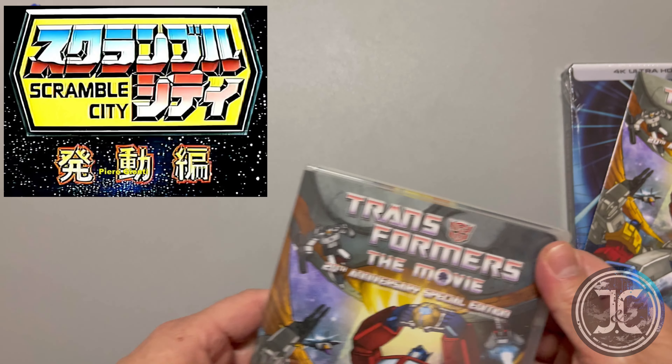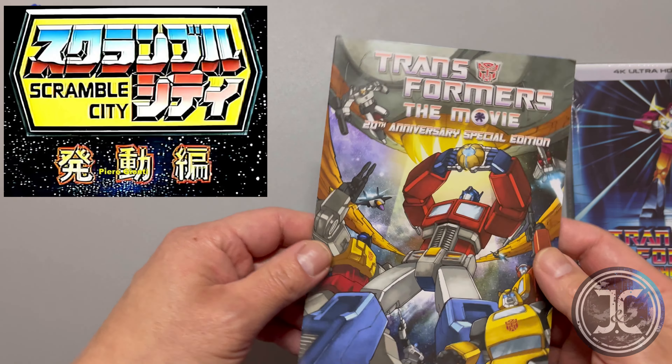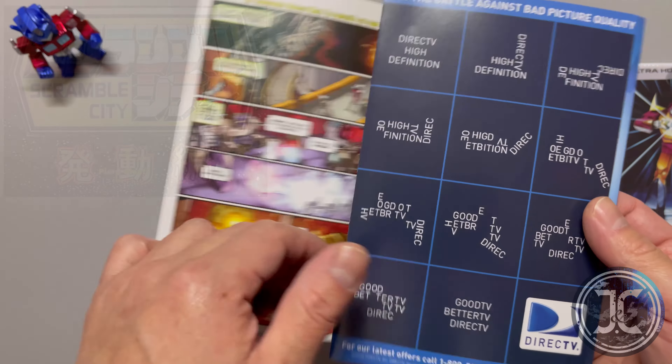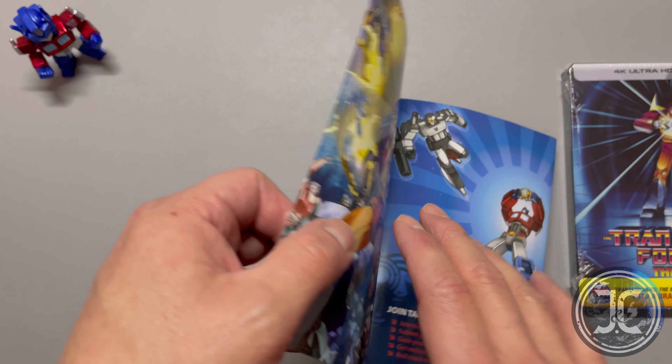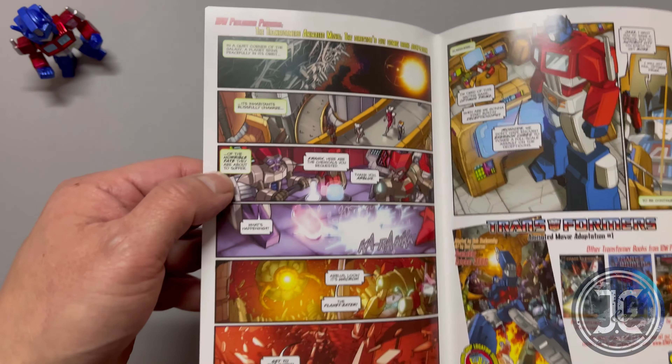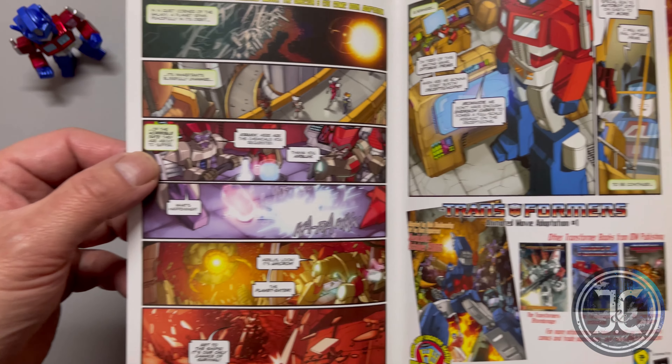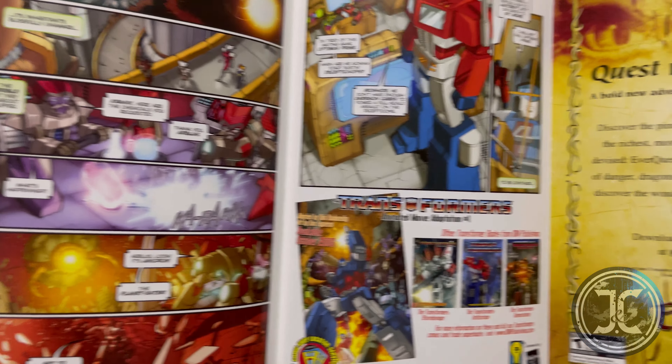As mentioned earlier, the Scramble City episode was only aired in Japan and it bridges the gap between Season 2 of G1 Transformers and the movie. This episode introduces a lot of the characters from the movie. To be honest, I haven't watched all the bonus content in the DVD, but it's pretty cool to have in a collection.